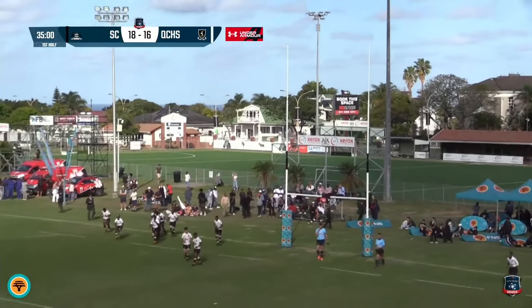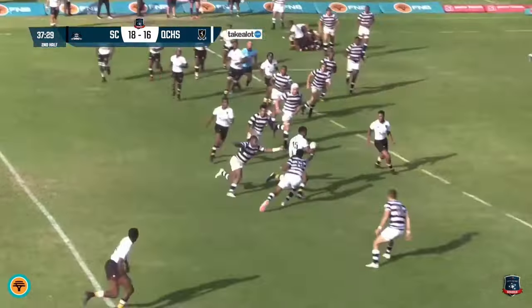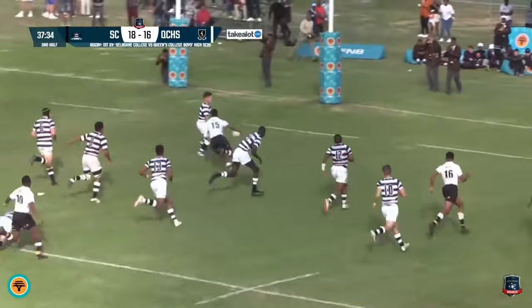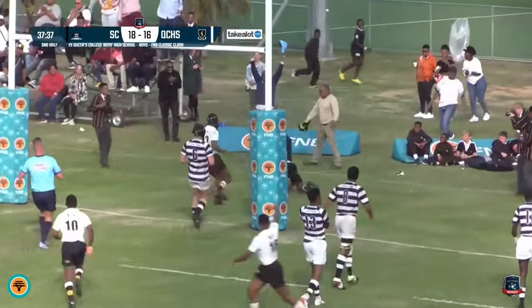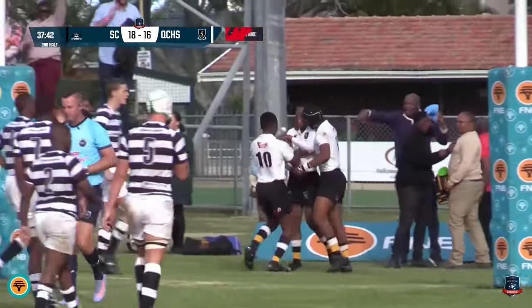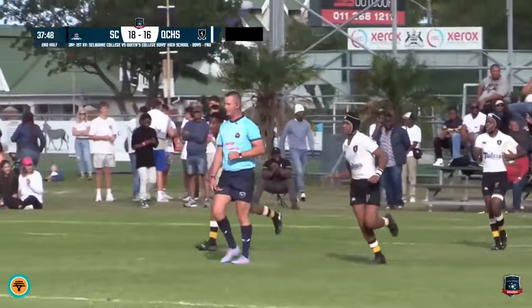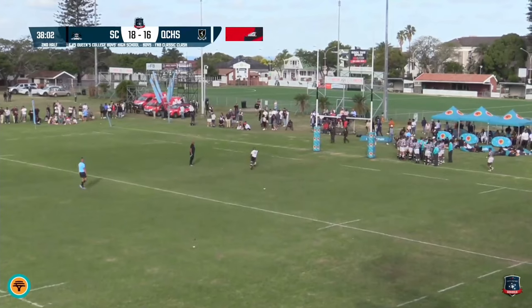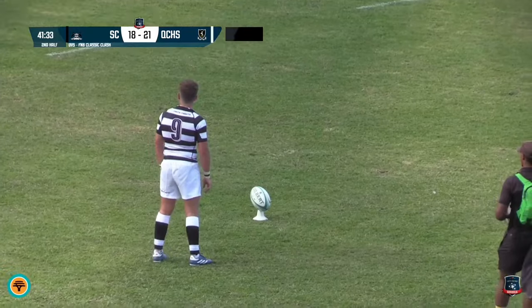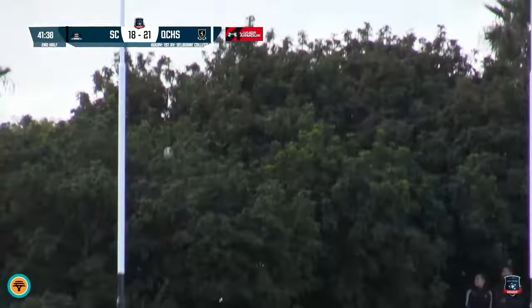Fennel just pushes that kick to the right but half time is called by the referee. Into the second half, a good line break here by Mvely Mkolo — we know how good he is. He sells himself through this back line of Selborne and through the posts he goes! A fantastic try by Mvely Mkolo, number 15. Queens coming out with fire in the second half. Dunstan adds the two points. Page Fennel adds three more.